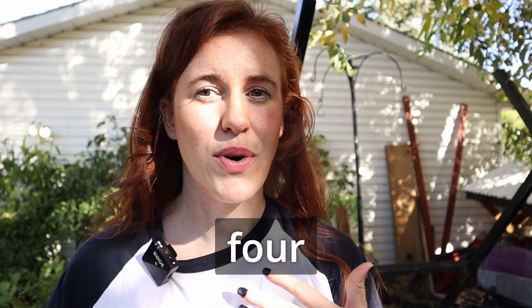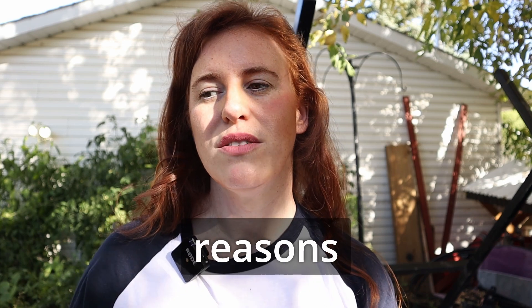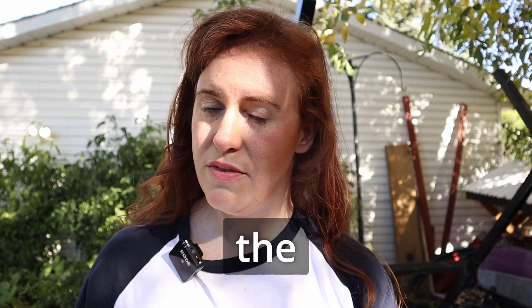This time of year is a great time to do a number of different garden chores, and one of them is mulching. There are four reasons why you may choose to mulch in the fall, and four reasons why you may choose not to — and that's what we're talking about today.